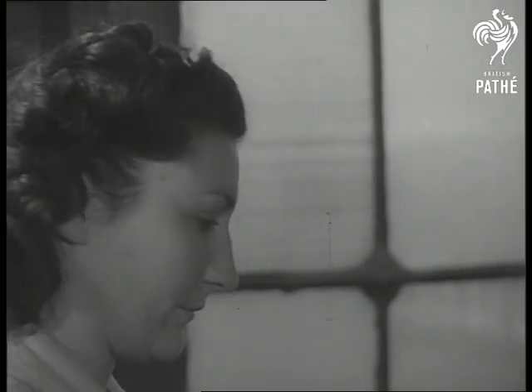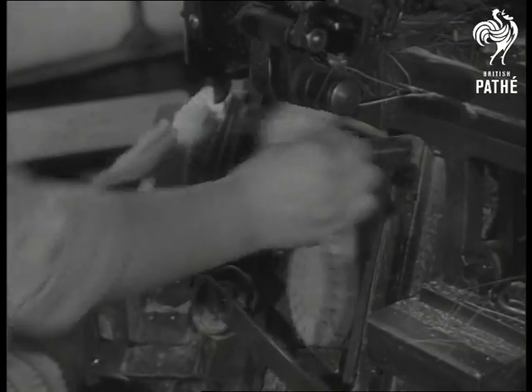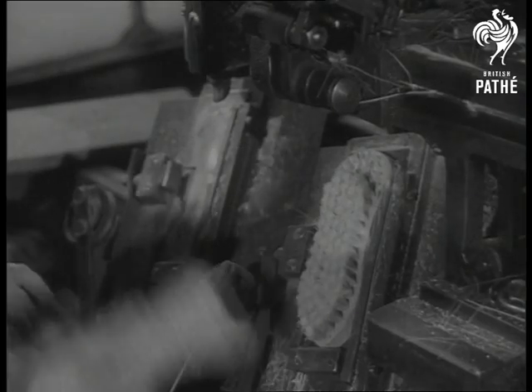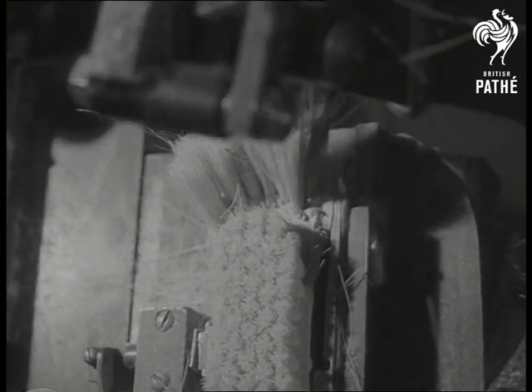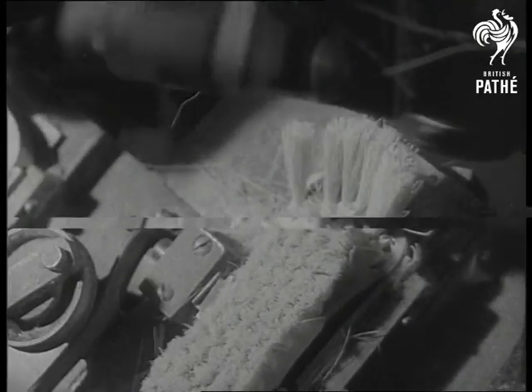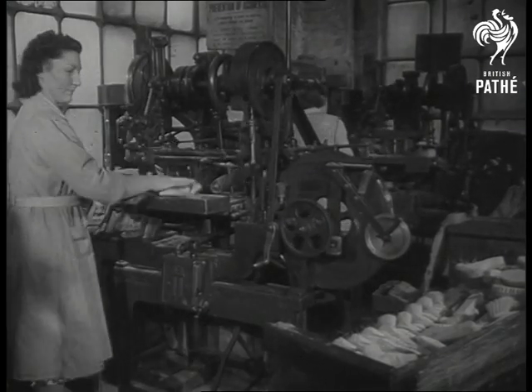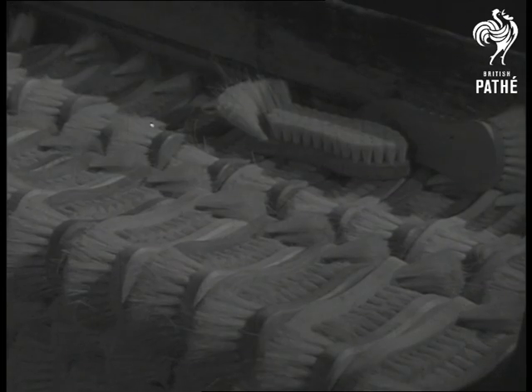Now for the round bits that fit into those square corners. So accurate are these machines that each hole is filled with exactly the same amount of fibre to exactly the same depth, with finished tufts of the same height. Boot brushes as well as scrubbing brushes come from this same factory and large numbers are exported. But which country takes most exports? Nigeria — where mostly they walk barefooted.